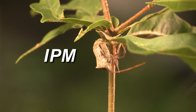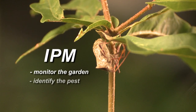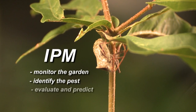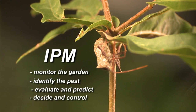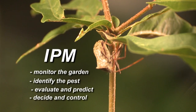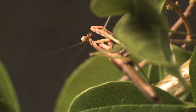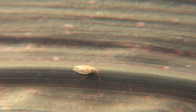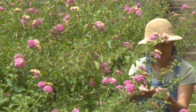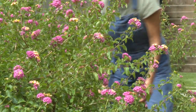The steps of IPM are: monitor the garden, identify the problem pest, evaluate the situation, and predict the impact of the damage. Then make a decision about the best course of action and choose your control methods. Insects are the most diverse creatures in the world, and they also play many roles in the environment. At any given time, your home garden may have over a thousand different insects.